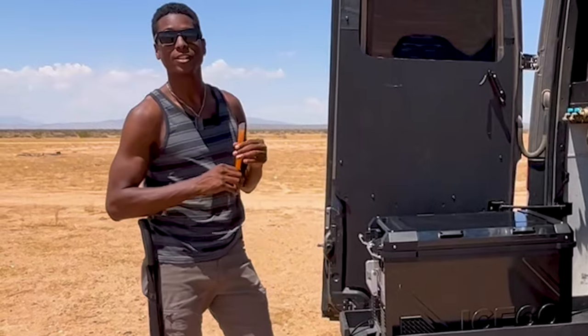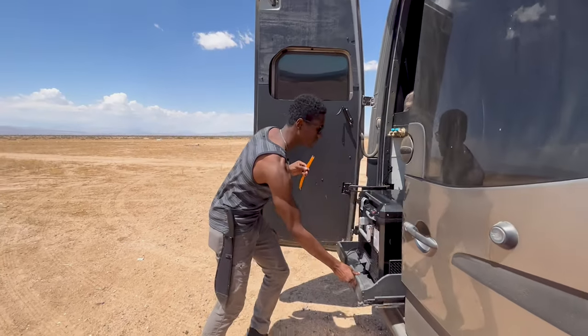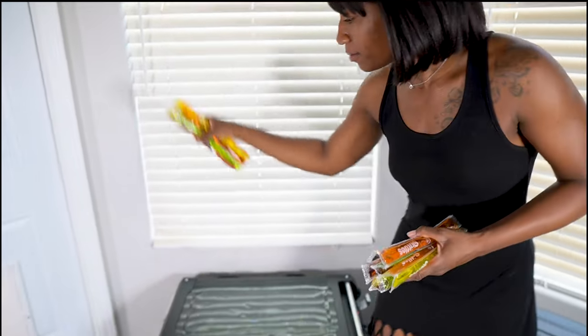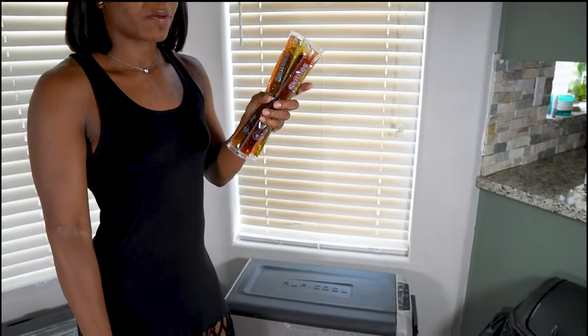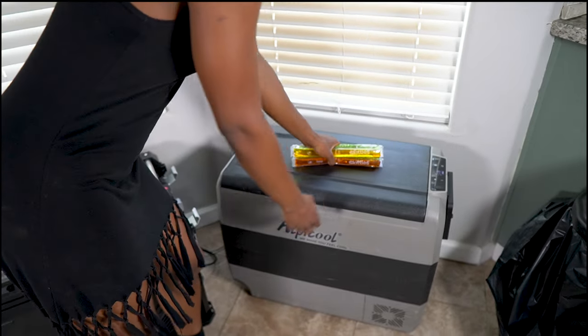Leave no trace y'all — it's time for the popsicle challenge! This is the ultimate test. We have a group of popsicles going into the ICECO APL 55 and another group going into the Alpicool T60, so you can see exactly how each fridge performs.